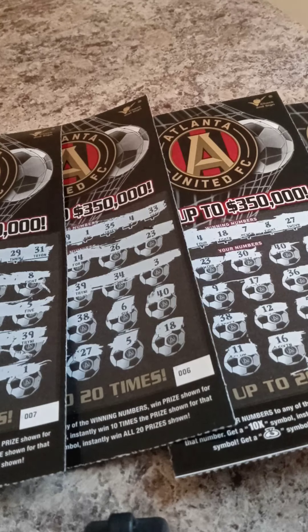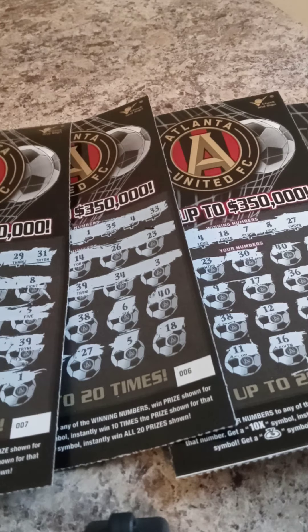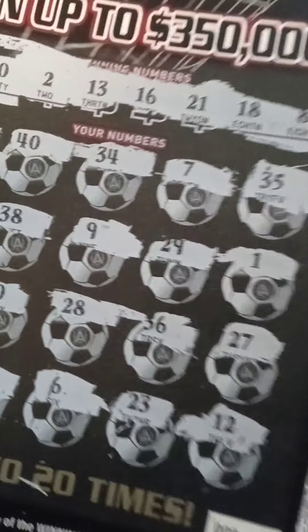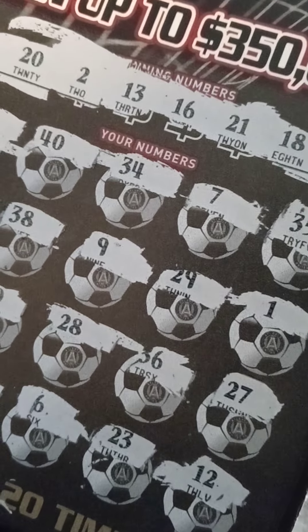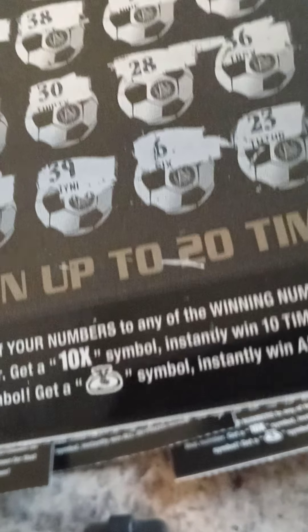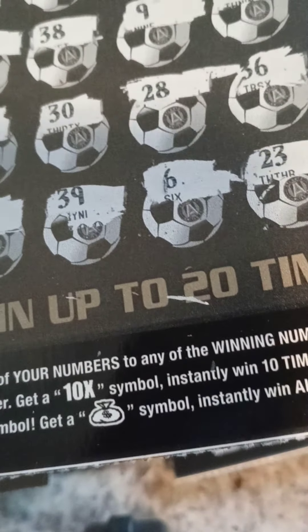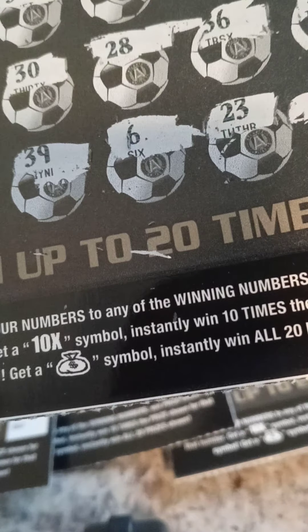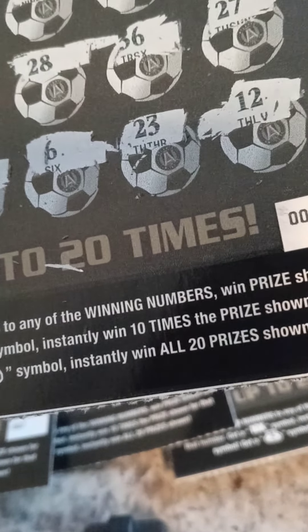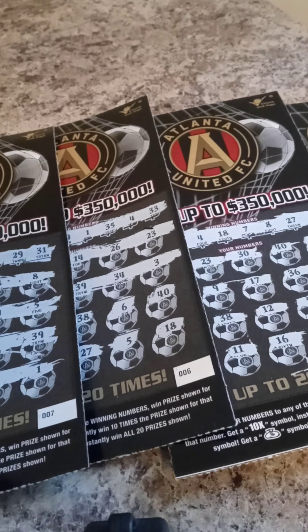So today I got ticket number 4, 5, 6, 7, and 8. You already know this game play. Just match any of your numbers to the winning numbers and you win. Are you looking for the 10X or the sock symbol? If you find the 10X, you instantly win 10 times. Or if you find the sock symbol, you instantly win all 20 prizes. So I decided to scratch these tickets in a row — 4, 5, 6, 7, 8.